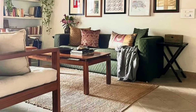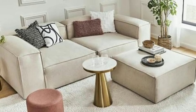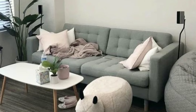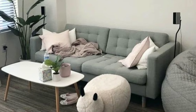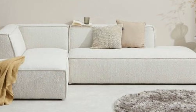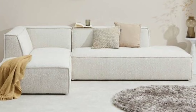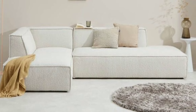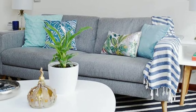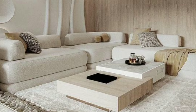Keep your living room tidy and organized to maintain a sense of calm and relaxation. Use storage solutions like baskets, shelves or cabinets to store away clutter and keep surfaces clear. This will not only make your living room look more inviting, but also make it easier to clean and maintain.